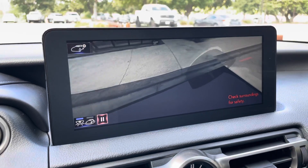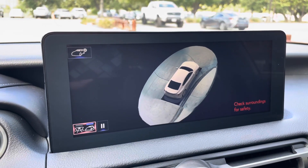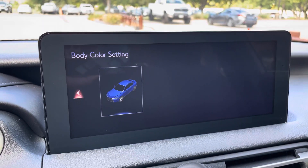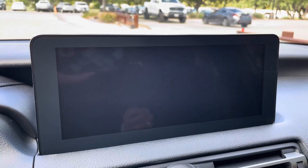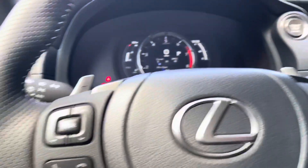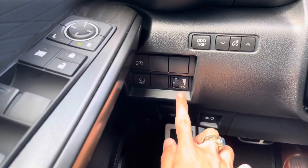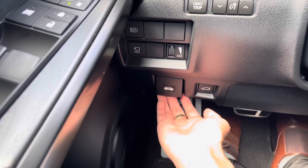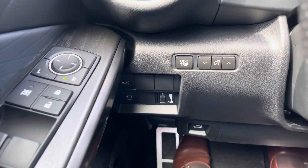The panorama view monitor will display the surroundings of the vehicle, as well as the bird's eye view camera. We can also customize the vehicle body color. Next to that, we have our acoustic sound control on F-Sport models. Below that, we have our hood release, along with a trunk release switch, and our odometer and trip switch.